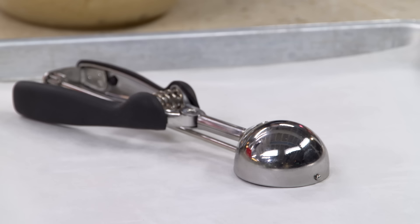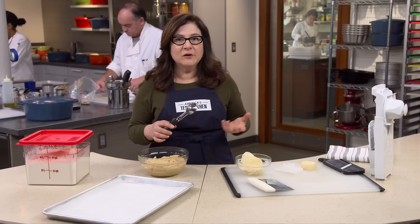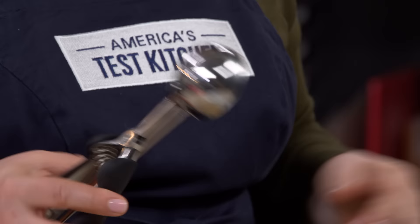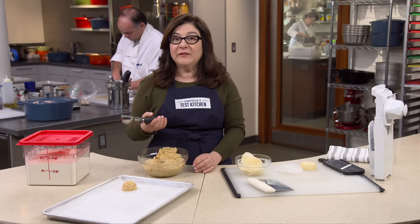Portion scoops are your best friend. They make it super fast to portion out sticky and soft foods. Bigger ones work for muffin batter, biscuit dough, ice cream, or tuna salad. Smaller ones like this make perfect cookies. Not only is that super fast, but the consistent scoops mean your cookies bake evenly and look professional.